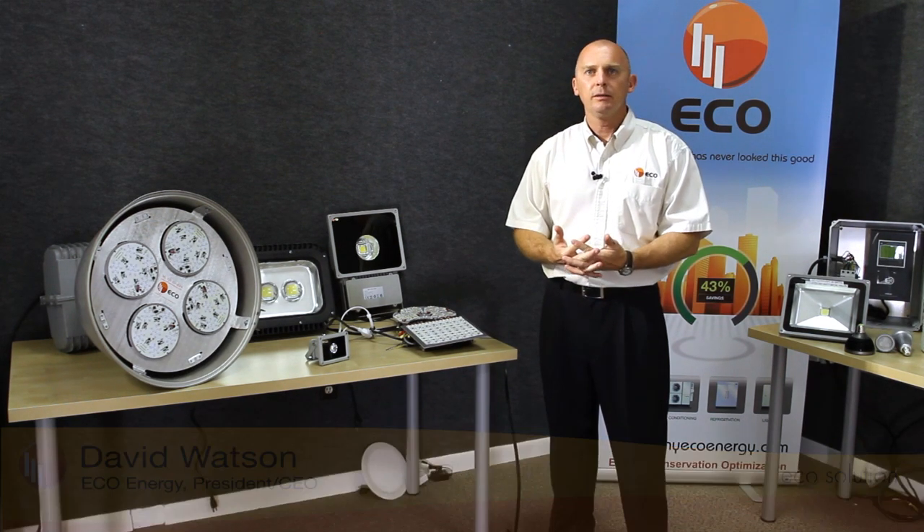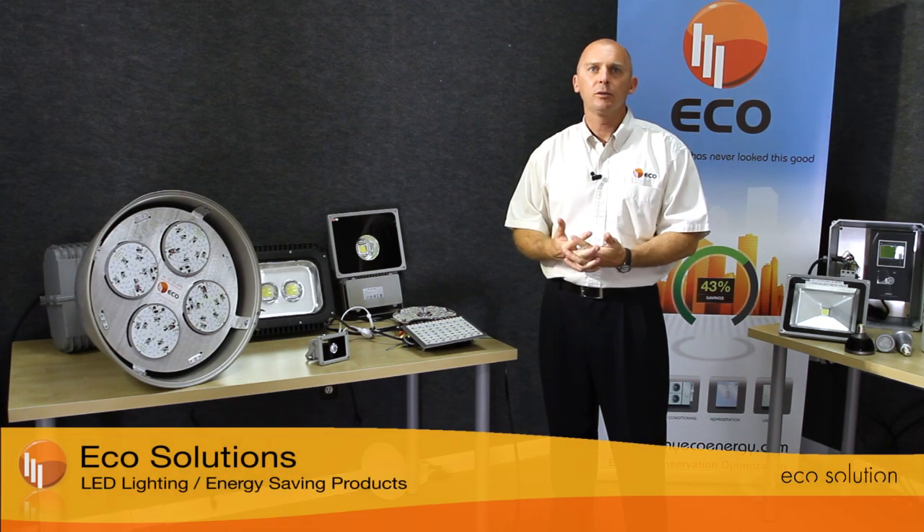Where existing solutions cannot be sourced for lighting upgrades, Ecoenergy typically design and manufacture new solutions to meet the needs of customers.